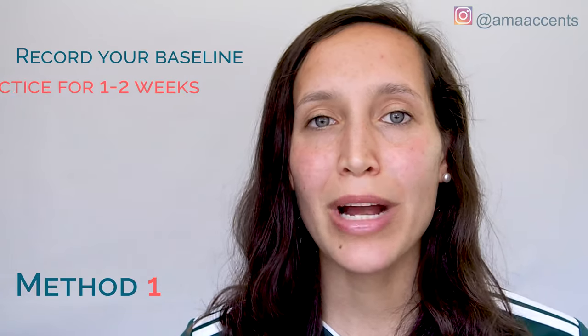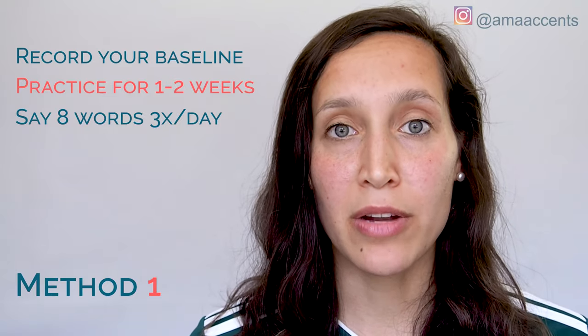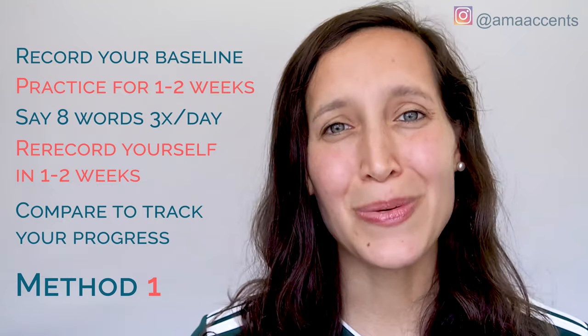We're going to start by having you practice a set of eight words for Method One. You're going to take a set of eight targeted words, record yourself saying them, then practice saying them at least three times a day. After a week or two — or less, if you're making quick progress — you'll re-record yourself and compare that recording to your baseline. A lot of the words for this targeted list are names in American English, and two of them are letters: G, J, Jane, Jill, Jam, Joe, John.